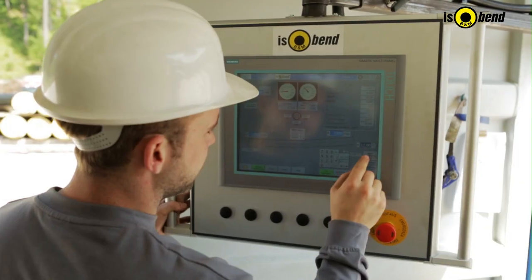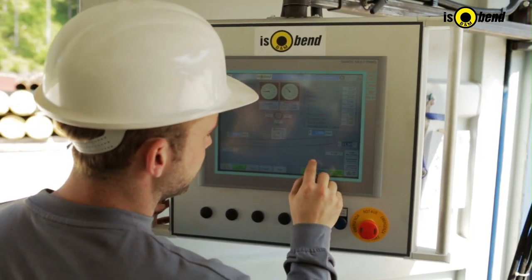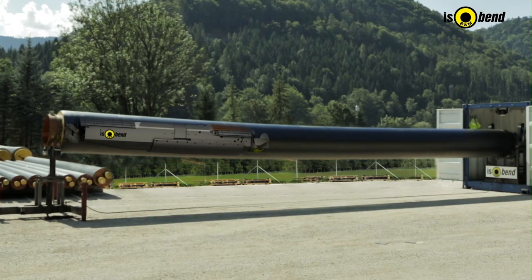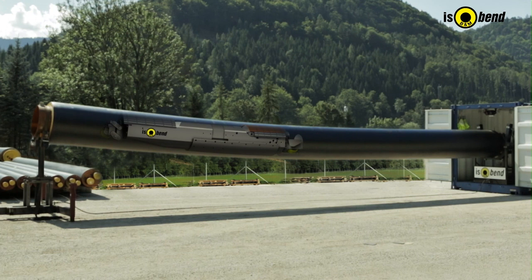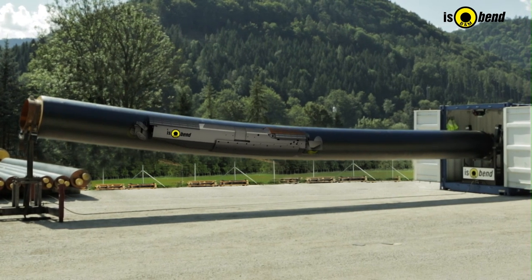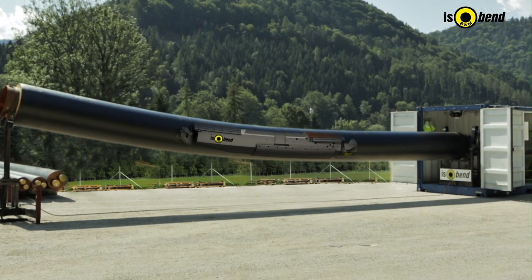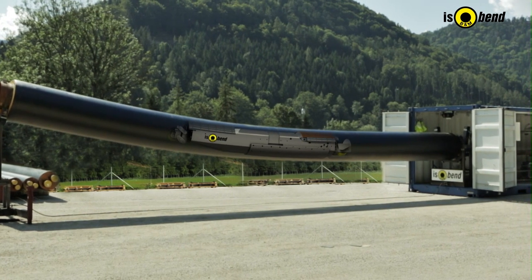Operated by a touch screen and supplied with data by various sensors during the entire process, the machine operates in a coordinated manner. The pipe is bent step by step and is continuously monitored. During the bending process, the pipe and its thermal insulation remain protected without any damage.